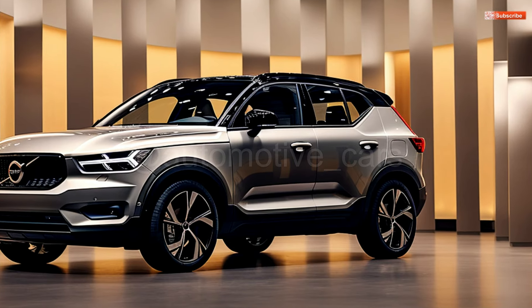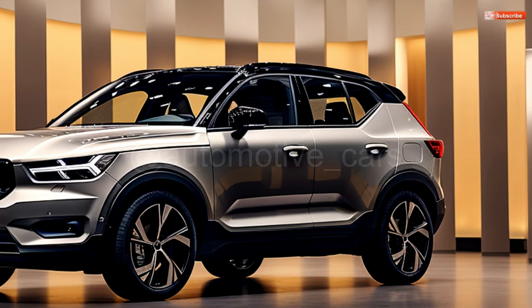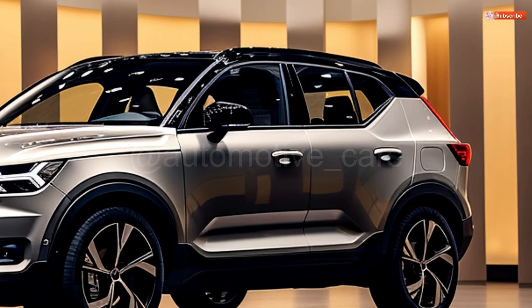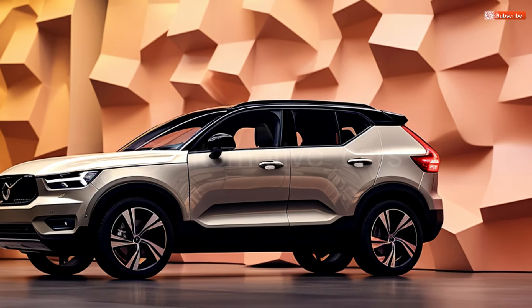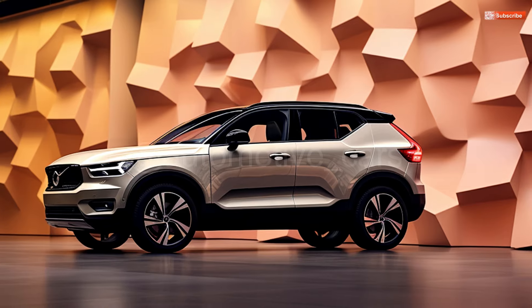The new EX30 EV has replaced the XC40 as Volvo's entry-level car, but even so, it's still a likable alternative for people wishing to upgrade to a more luxurious car without breaking the bank. Volvo also offers the XC40 Recharge, which will become the EX40 for 2025, if you're looking for an electric SUV but the EX30 seems a little too small.